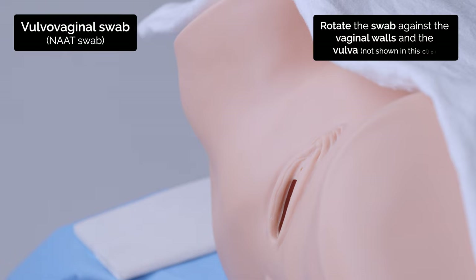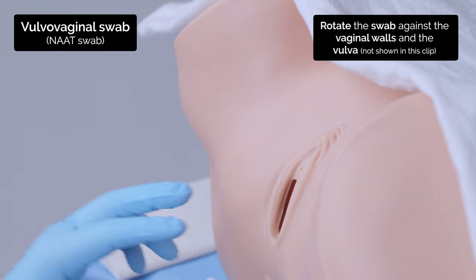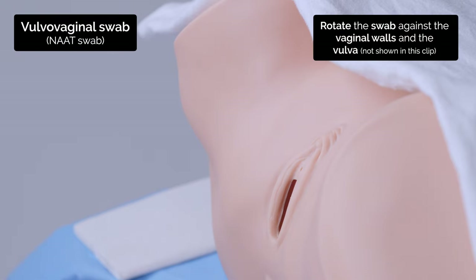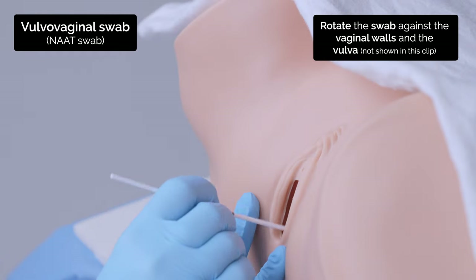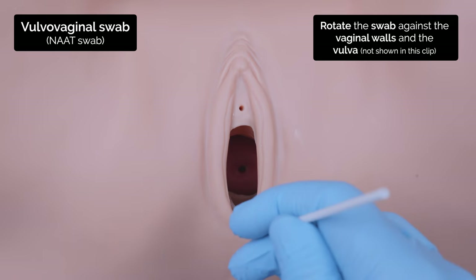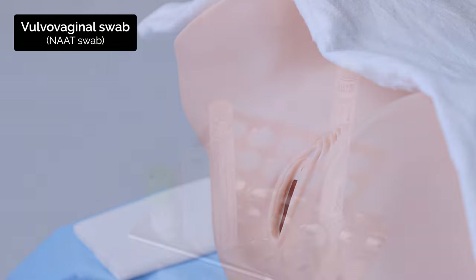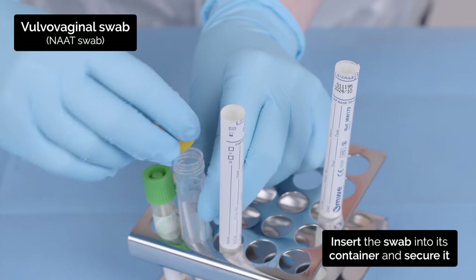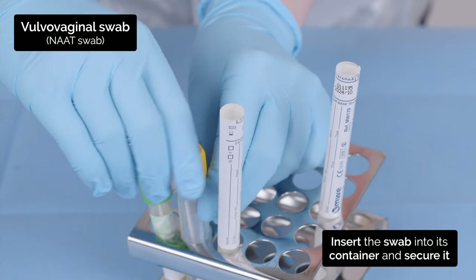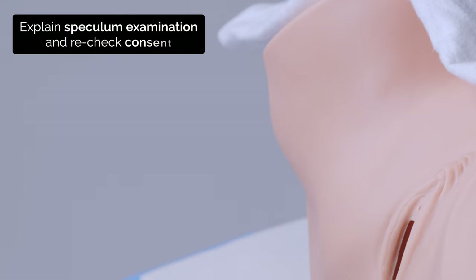Next I'm going to take a swab from the lower vagina, so you'll feel the cotton wool bud being inserted. Next is the internal examination with the speculum. The speculum has some lubricating jelly on it which may feel a little cold. Are you okay for me to go ahead with this examination? Yes.